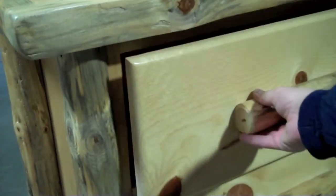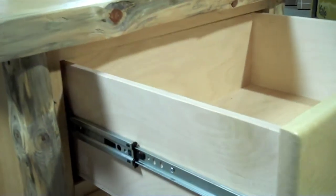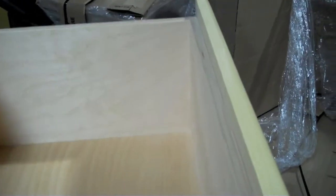The drawers on the chest glide effortlessly, open and shut on full extension roller bearing drawer glides. The drawers are deep and provide plenty of storage.